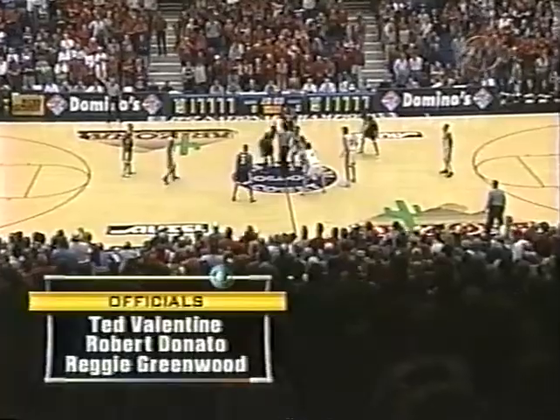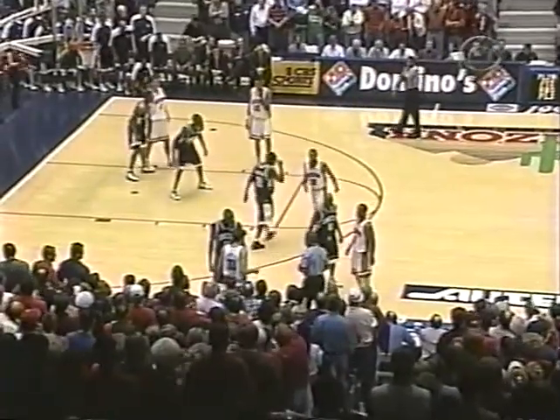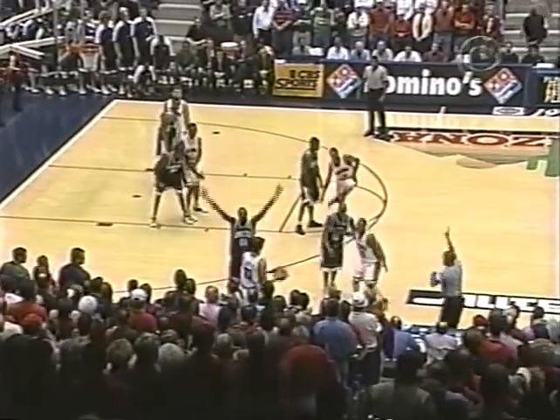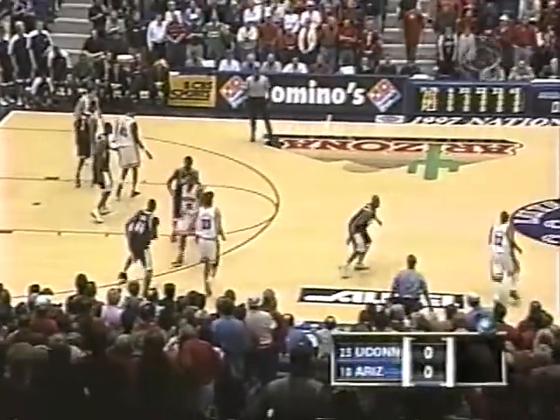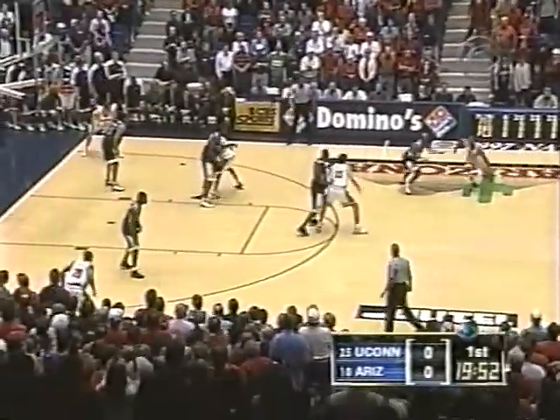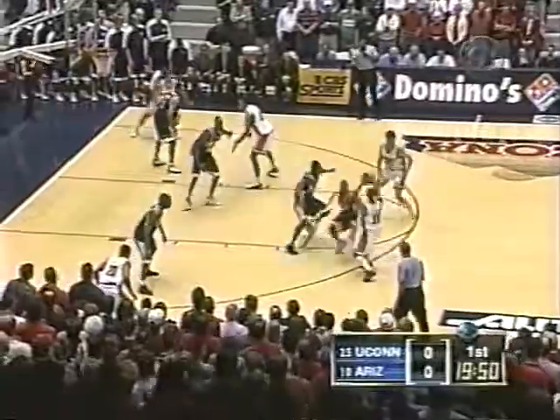The officials are Ted Valentine, Robert Donato, and Richie Greenwood, and we're underway. Arizona with the first possession. As this game goes on, we'll get into some unusual statistics between these two teams, both of which have a chance to be Sweet 16 or better clubs in this year's NCAA play. It figures to be a fast-paced, up-tempo game — both teams like to run.